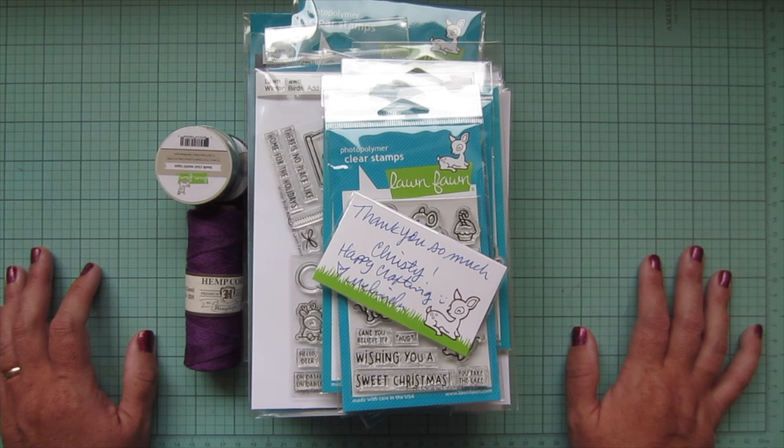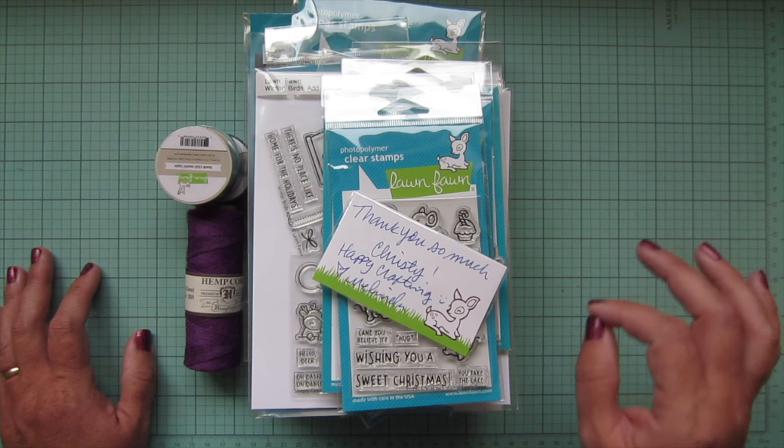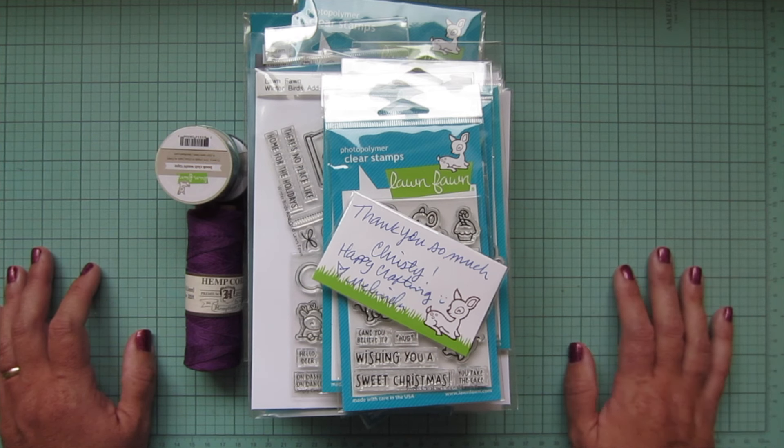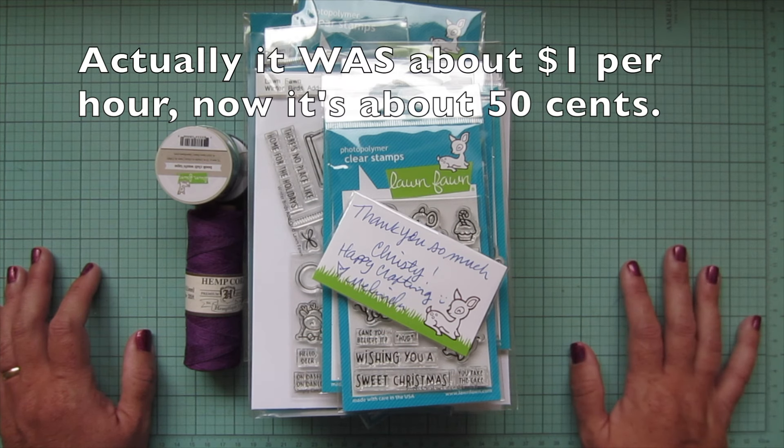That is the biggest drop I have seen in probably the 13 years that I have been doing YouTube. I already make so, so little on YouTube that it doesn't even really make sense for me to be doing it anymore. I think I make like less than two dollars an hour doing this, and I spend probably 35 hours a week on it — so you can do the math.